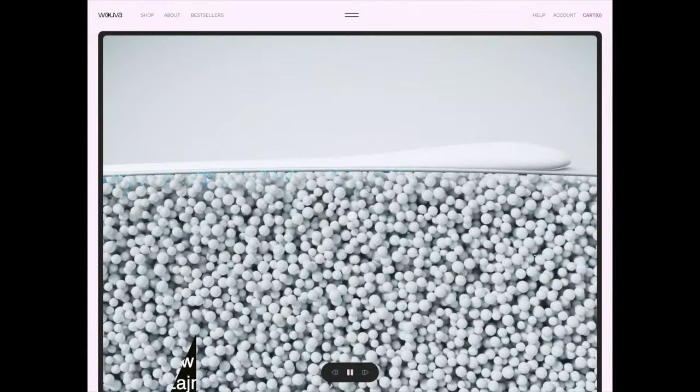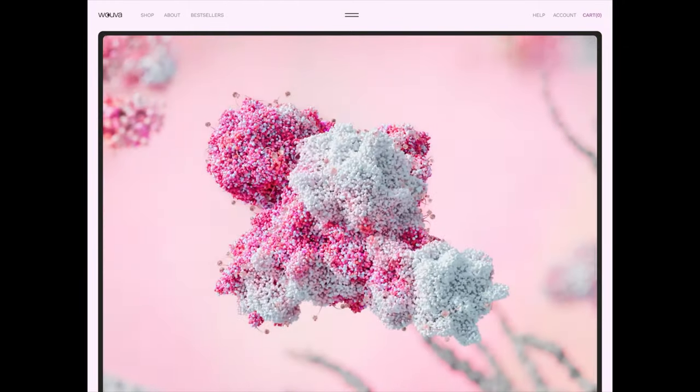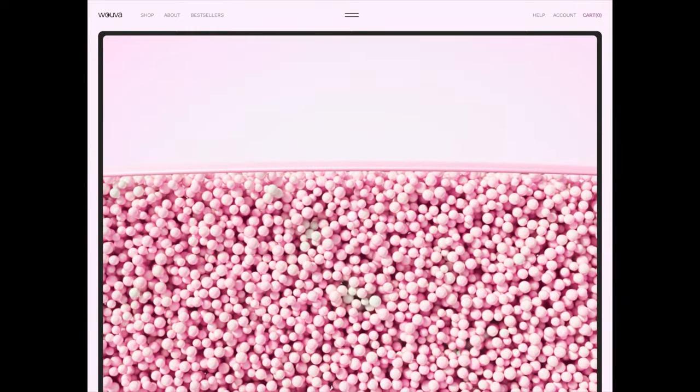Next up is this design for a skincare line. This dynamic visual narrative seamlessly introduces users to the skincare line, leveraging lots of 3D elements to bring the products to life. This is a truly immersive design that is great as an advertisement for the skincare brand.